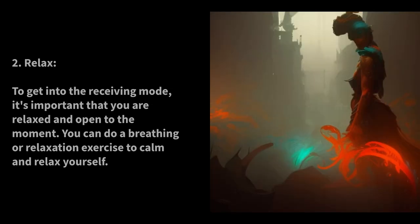Relax. To get into the Receiving Mode, it's important that you are relaxed and open to the moment. You can do a breathing or relaxation exercise to calm and relax yourself.